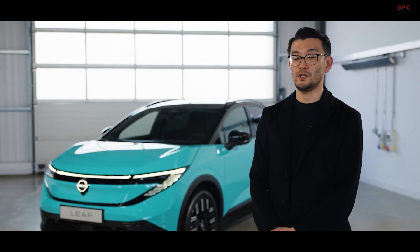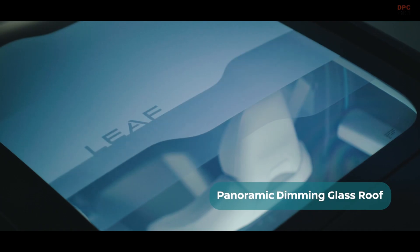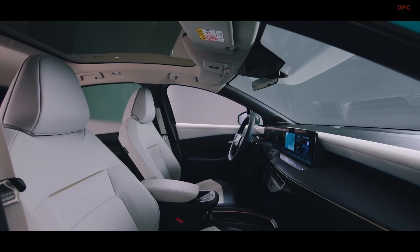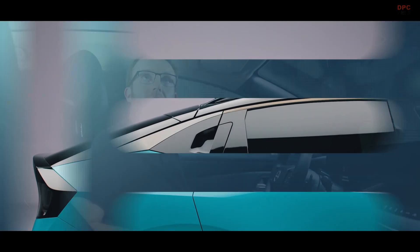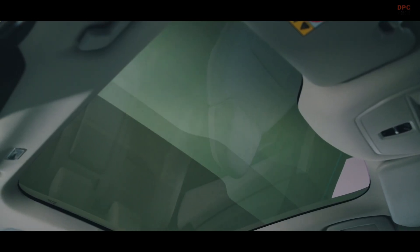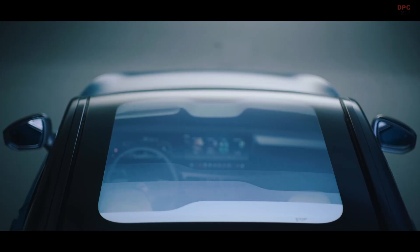For the interior, we have introduced a dimming sunroof, which is a Nissan first. That has allowed more headroom in the car and enabled us to actually lower the overall height to create a much more aerodynamic shape. The new Nissan LEAF sunroof is one of its biggest wow factors — it's the first time we're bringing this really high-end premium technology into the mass market.